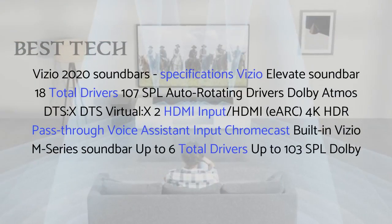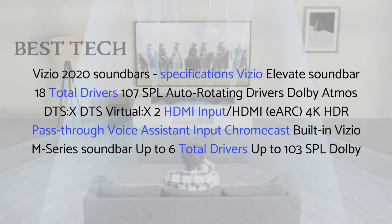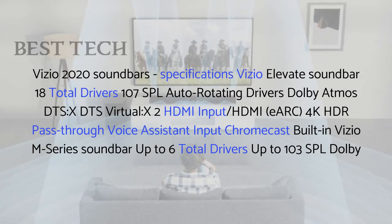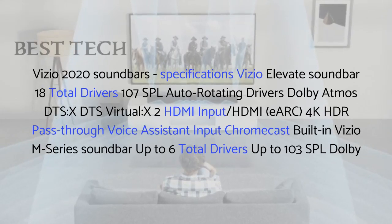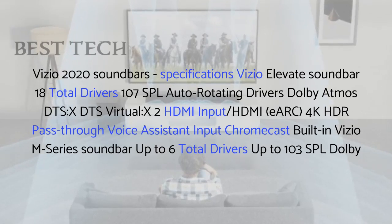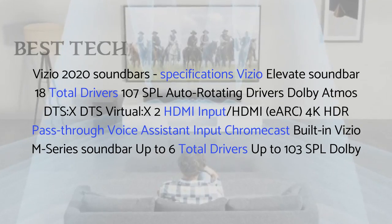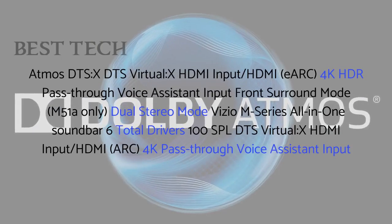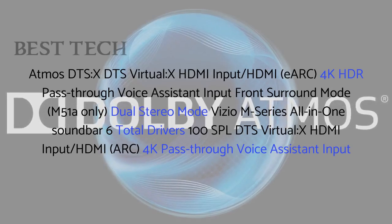Vizio 2020 Soundbar Specifications: The Vizio Elevate Soundbar features 18 total drivers, 107 dB SPL, auto-rotating drivers, Dolby Atmos, DTS:X, DTS Virtual:X, 2 HDMI inputs, HDMI eARC, 4K HDR pass-through, voice assistant input, and Chromecast built-in. The Vizio M51 soundbar has up to six total drivers, up to 103 dB SPL, Dolby Atmos, DTS:X, DTS Virtual:X, HDMI input, HDMI eARC, and 4K HDR pass-through.